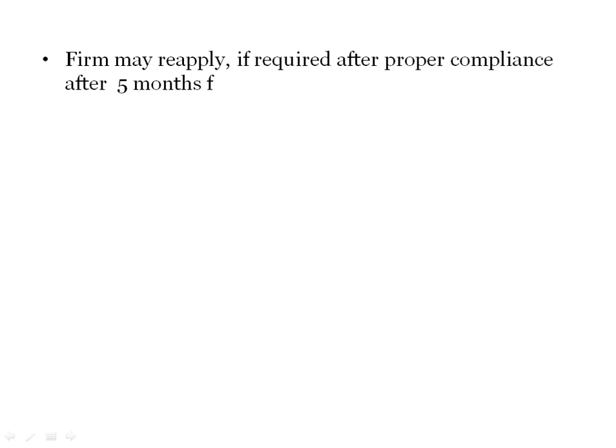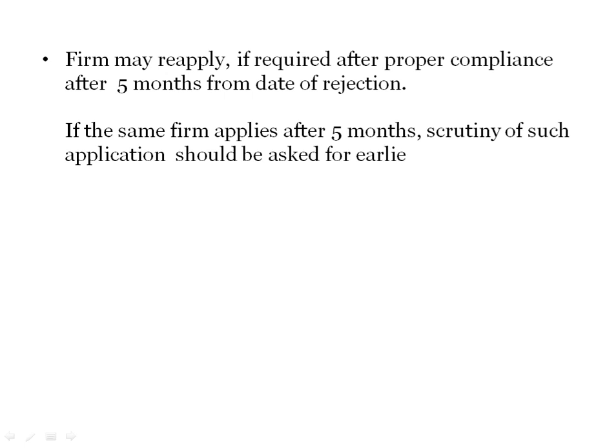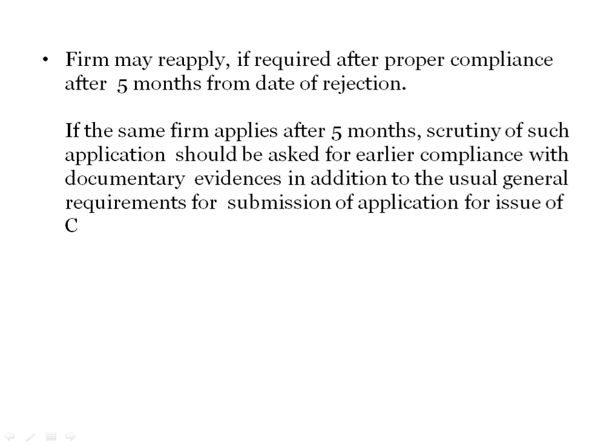After proper compliance, a rejected manufacturer can reapply after 5 months from the date of rejection. If the same firm applies after 5 months, scrutiny of such application should ask for earlier compliance with documentary evidence, in addition to the usual general requirements for submission of the COPP application.